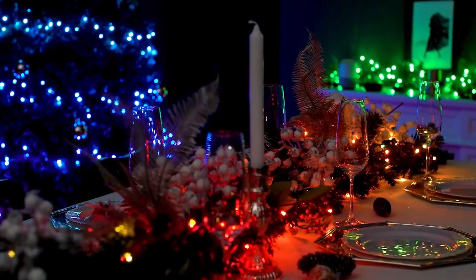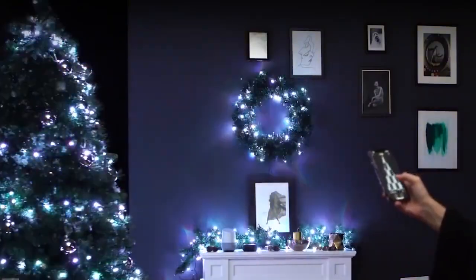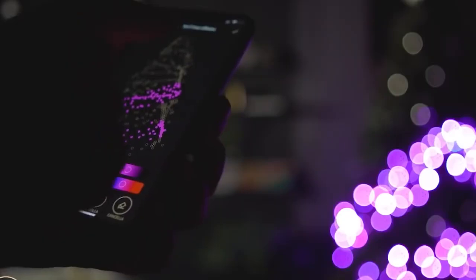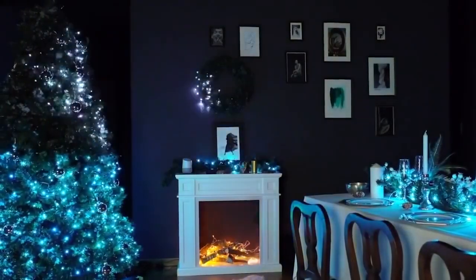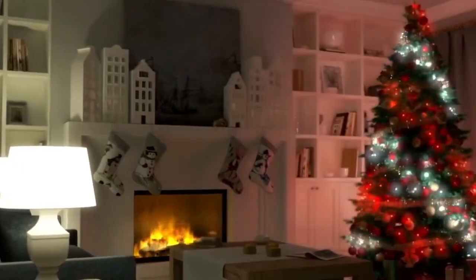Perfect for any occasion. With the free Twinkly app, you can easily manage your lights, set automated playlists, switch them on and off, dim them, adjust their brightness, and more. You can also choose from a wide variety of preset effects and animations, or create your own personalized ones. With 16 million colors to choose from, the possibilities are endless.